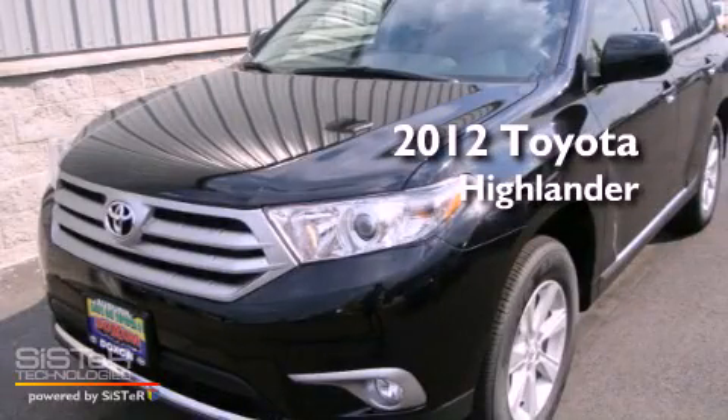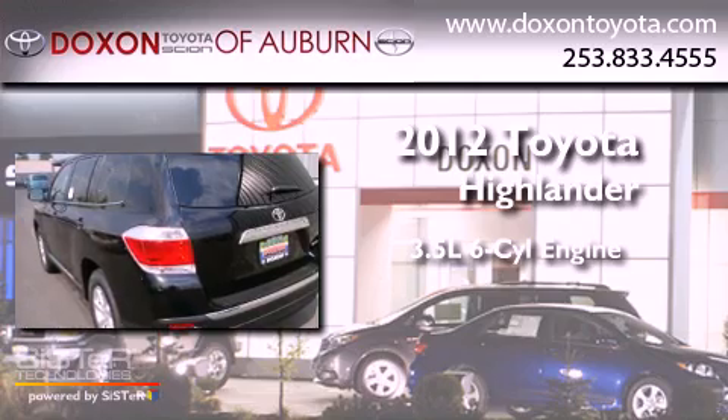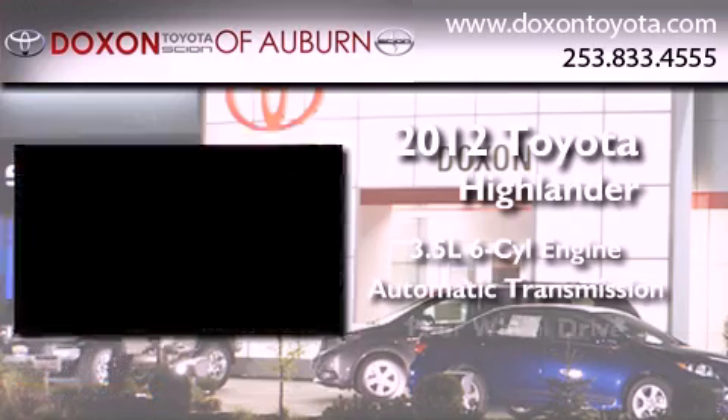This is a brand-new 2012 Toyota Highlander. It has a 3.5-liter six-cylinder engine, an automatic transmission, and four-wheel drive.